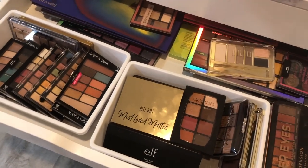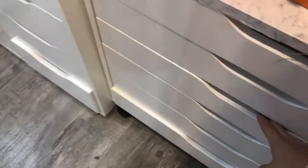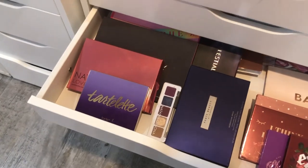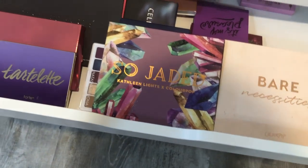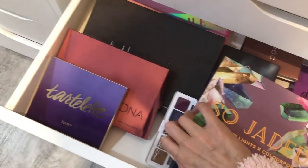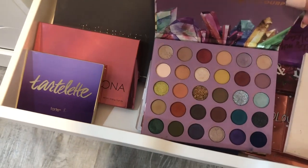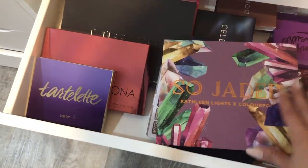You guys let me know if there's something in here you want to see for next week's video. Otherwise, let's move into another influencer palette. These two palettes were the most requested. I kind of want to do the So Jaded palette because it's got more colorful looks and I think I could pull a cooler-toned look. Let's do the So Jaded palette — back to number four of our series.